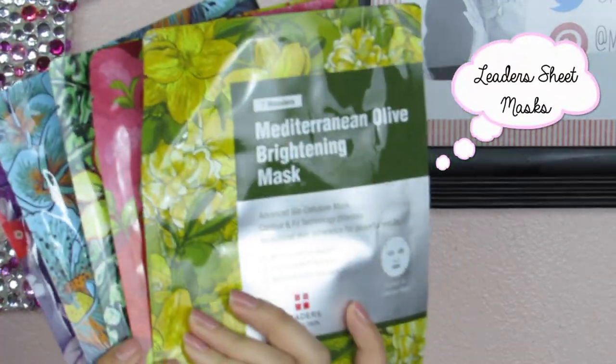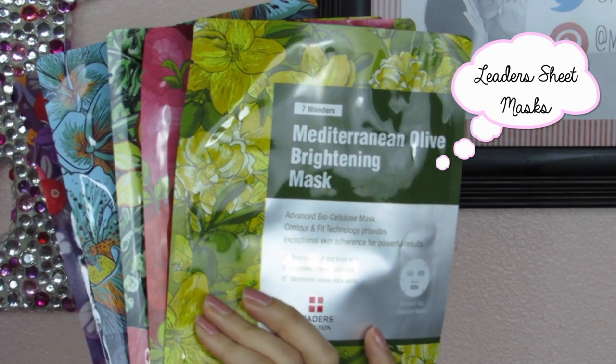I want to start off with my favorite sheet masks for 2015. By far, it has been Leader sheet masks. I've shown these ones particularly a ton — the 7 Wonders masks — but I love Leader masks in general. They have awesome quality, they fit well on my face, feel really nice, work really well, and they're affordable. Effective, cheap, good quality, and accessible since they started selling them in Ulta. Leaders has all kinds of masks for different skin types, so they're a mask I'm comfortable recommending to everyone.